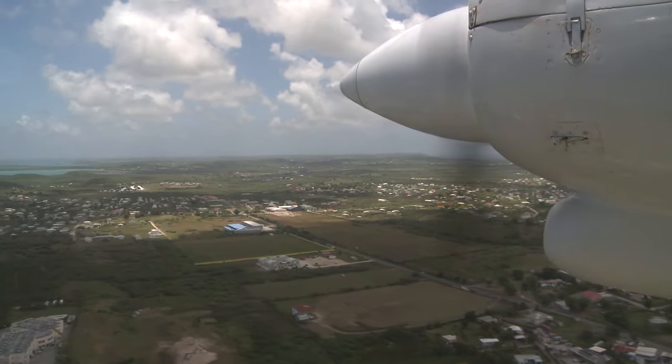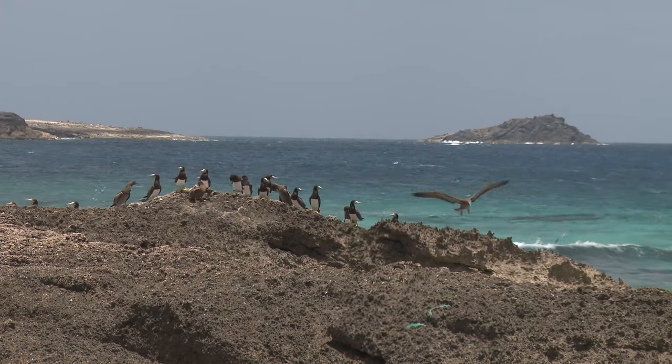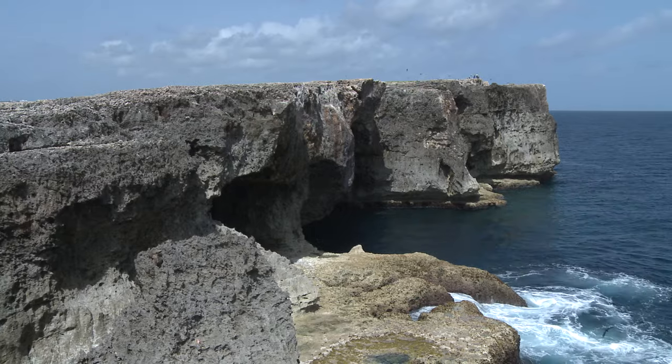Anguilla is a flat island of raised coral and limestone. The main island is surrounded by several smaller islands and cays, the largest being Scrub Island and Dog Island.